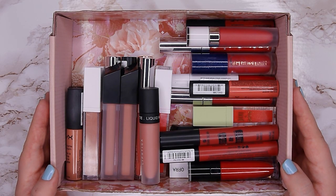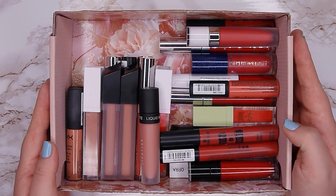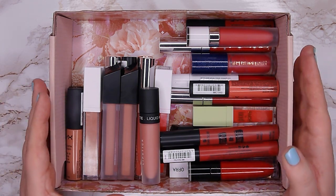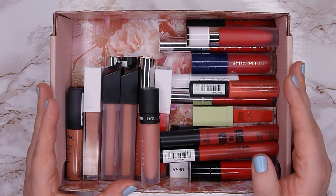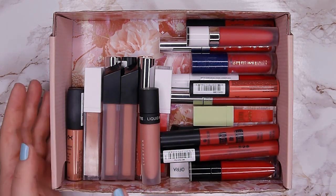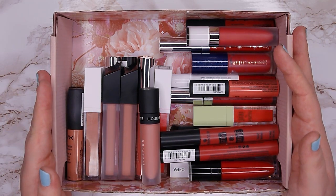Hello everyone and welcome back to my channel. My name is Anna and today I'm going to go through all of my lipsticks and lip glosses and decide what I'm going to keep and what I'm going to declutter. I asked on my community page if I should go through them by brand or by color, and more people wanted to see it by color, so I'm going to go through my whole collection color by color. I'm going to start with my bullet lipsticks and then do the liquid lipsticks after.